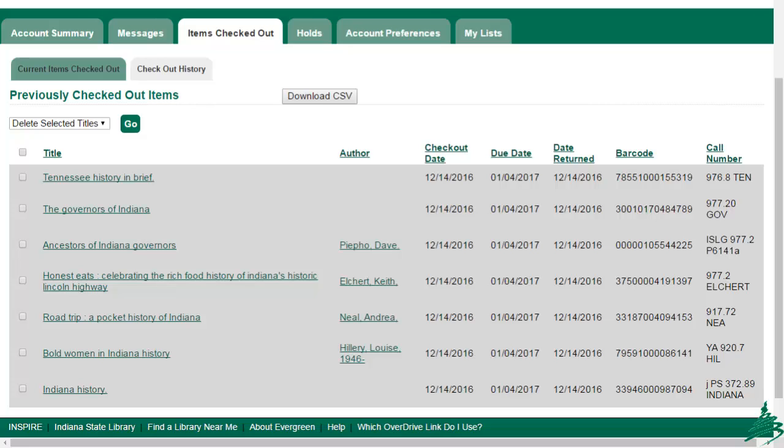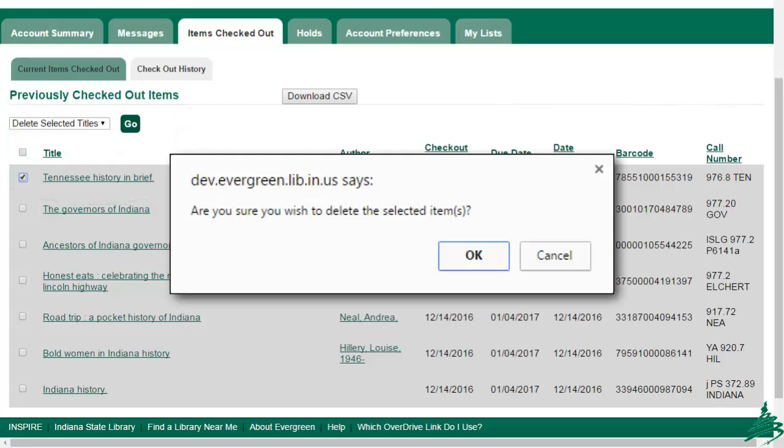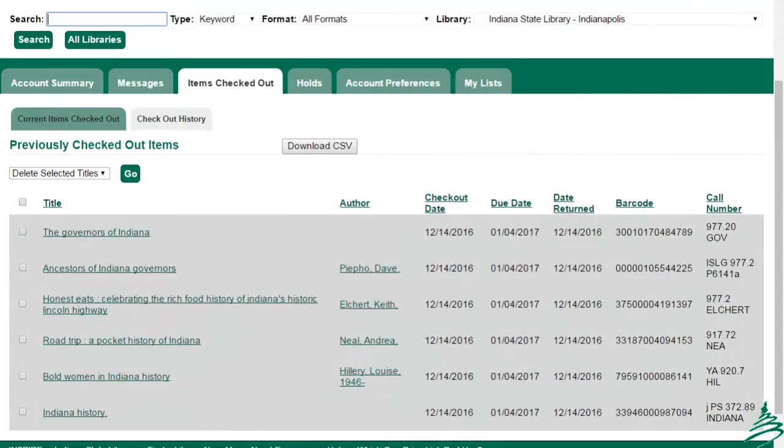For our demonstration today, and in honor of the state bicentennial, I've created an account for Jonathan Jennings, first governor of Indiana. In this example, our patron has borrowed several books on the history of Indiana and one title on Tennessee history. Because the goal is to have a reading history on Indiana, I'm going to remove the title on Tennessee. To do so, I simply click in the box next to the title and then go above. Please note that while there is a drop-down to define the action taken, there is currently only one option to select. Once I've pressed go, the system requests a confirmation of the action, and then the list is updated.